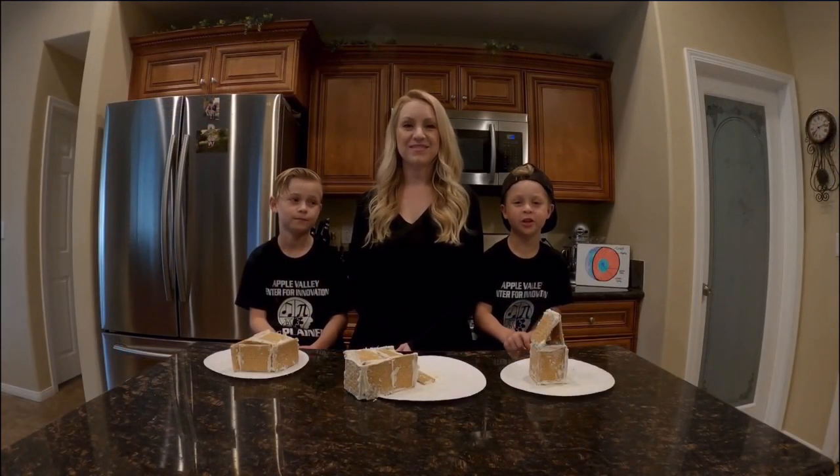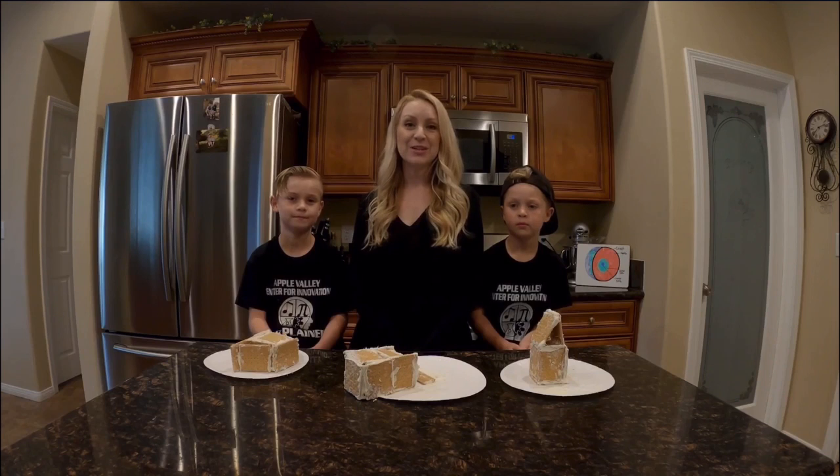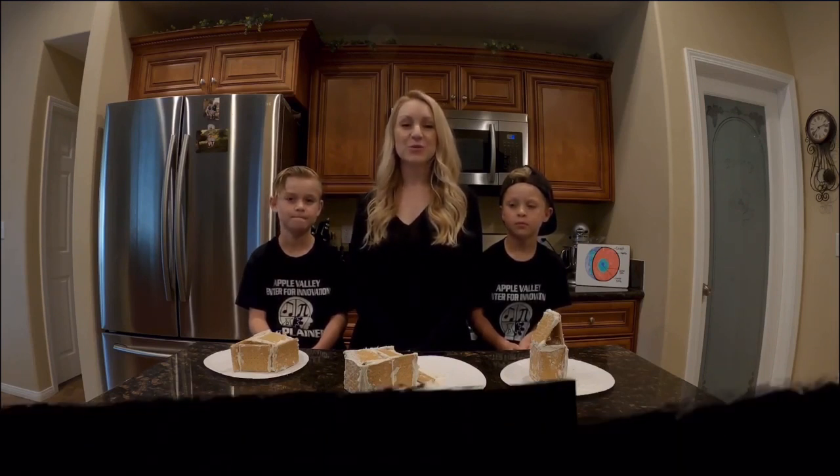Thanks for tuning in to this channel. Don't forget to subscribe to Storytime Science, and don't forget to post pictures of your activities on your favorite social media with the hashtag AVUSD Storytime Science.